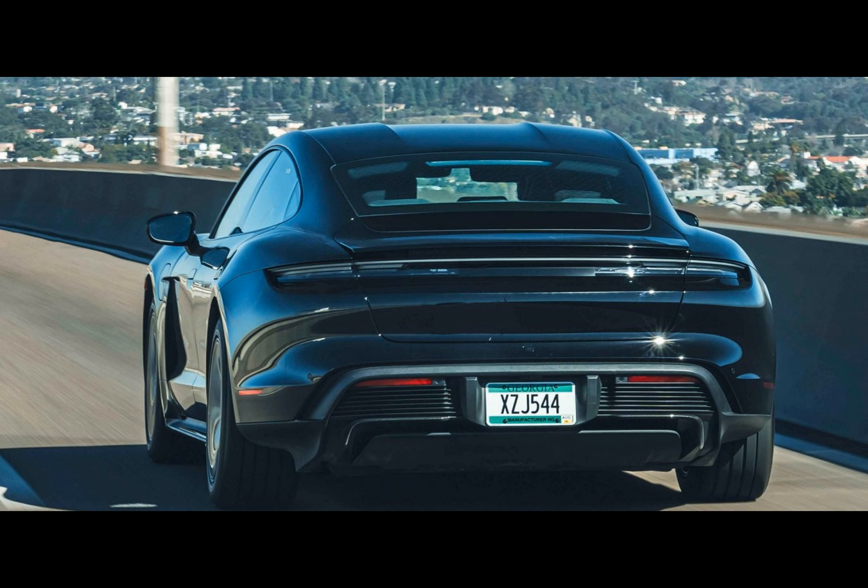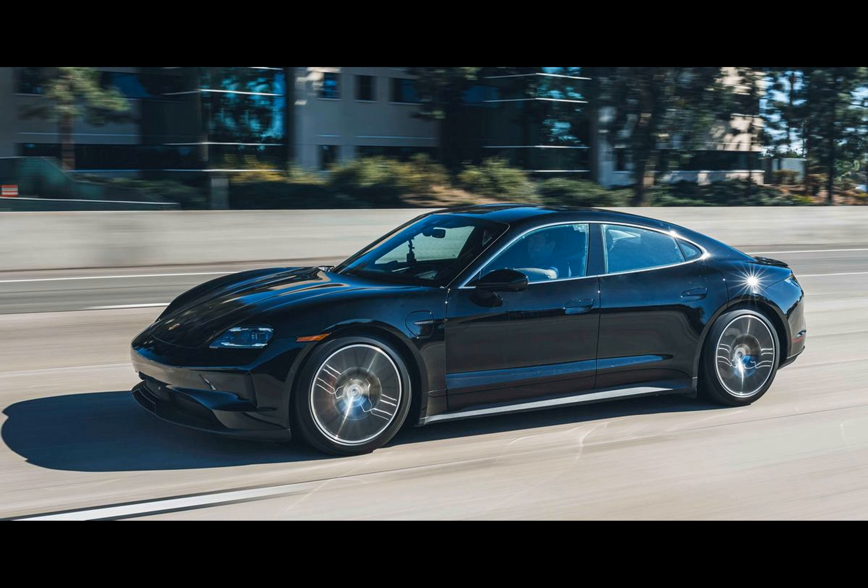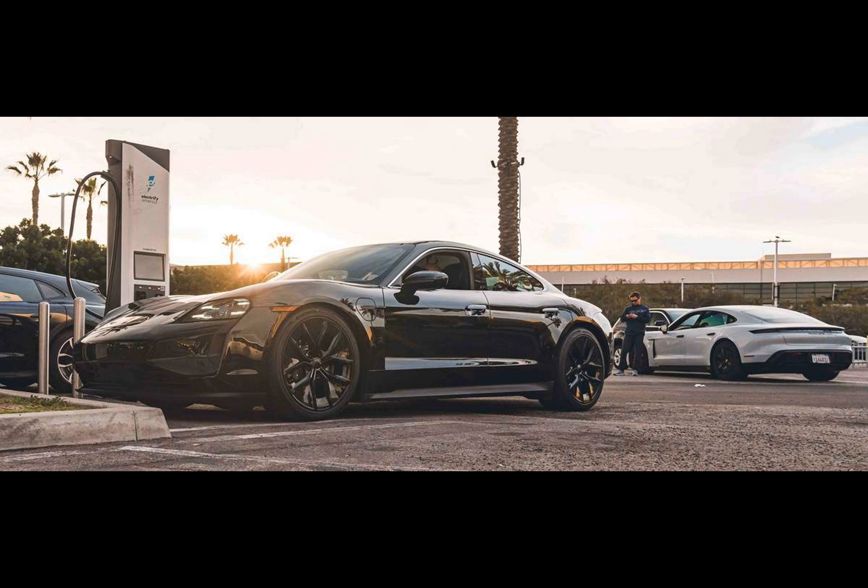The improved efficiency of the new model — don't call it a facelift — is one of its main advantages according to its maker. For comparison, the old Taycan's best WLTP range estimate was 504 kilometers in the GTS version, although Porsche hasn't told us which specific iteration of the new one was tested.